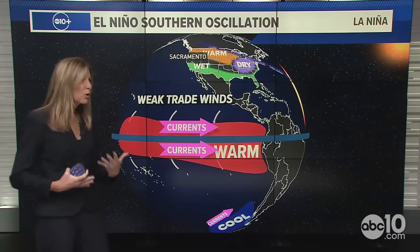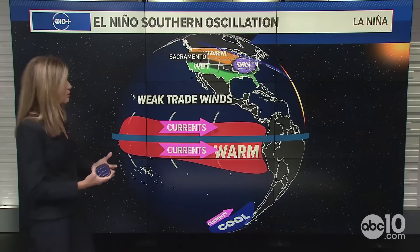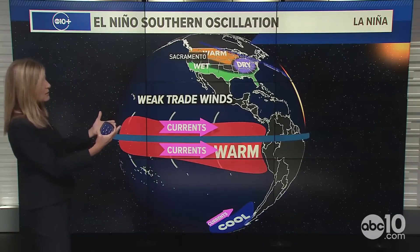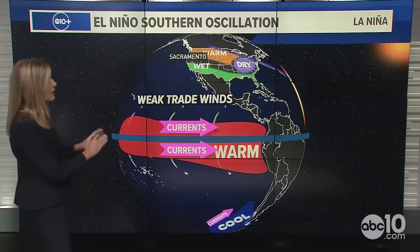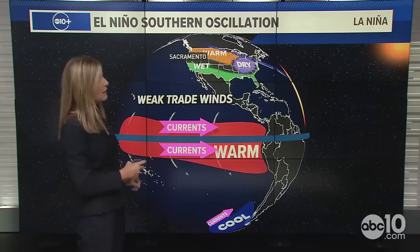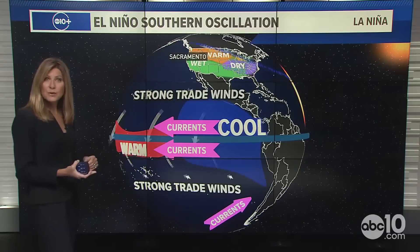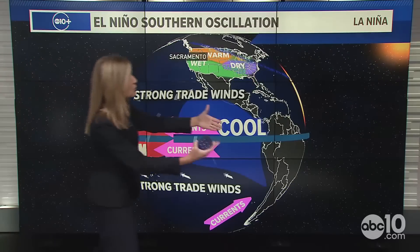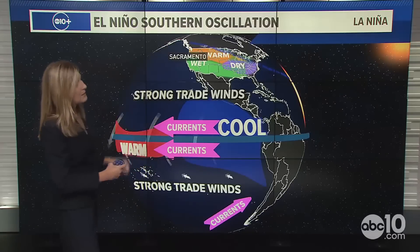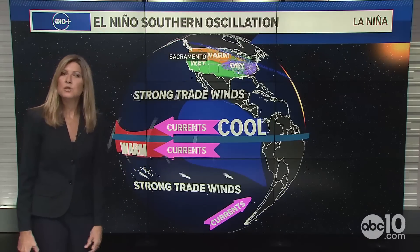Here's a look at how this starts to shift with our equatorial Pacific waters. With weak trade winds we're coming out of El Niño, and in the La Niña phase we get stronger trade winds. That allows cooler water to back up into the Niño 3.4 region and allows the La Niña to persist.